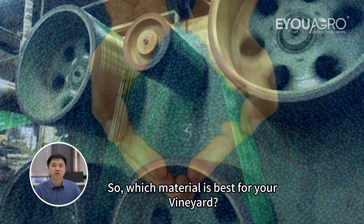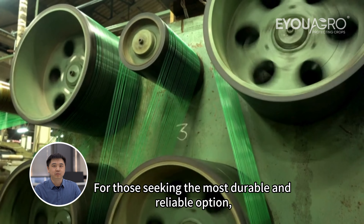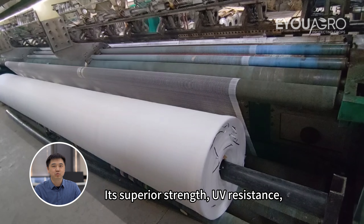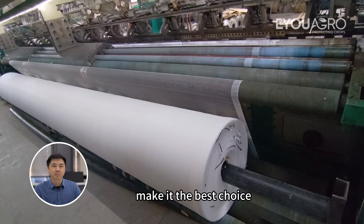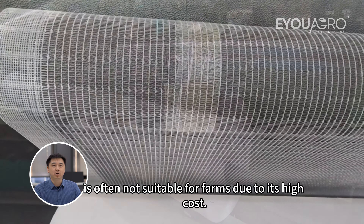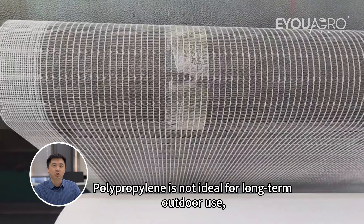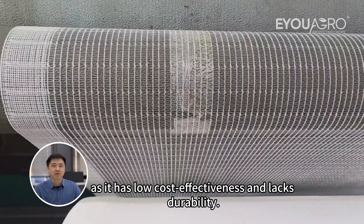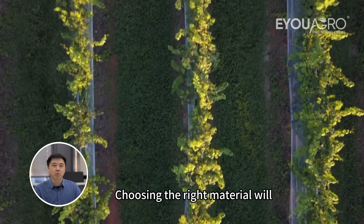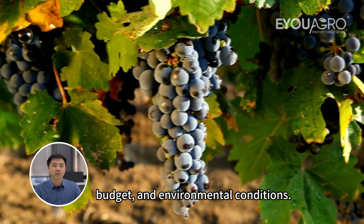So, which material is best for your vineyard? For those seeking the most durable and reliable option, HDPE is highly recommended. Its superior strength, UV resistance, and long lifespan make it the best choice for long-term vineyard protection. Nylon is often not suitable for farms due to its high cost. Polypropylene is not ideal for long-term outdoor use, as it has low cost effectiveness and lacks durability. Choosing the right material will ultimately depend on your vineyard's specific requirements, budget, and environmental conditions.